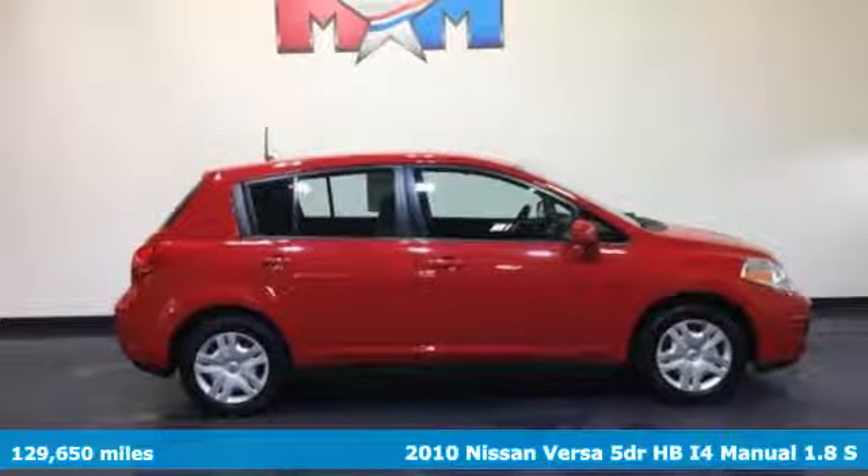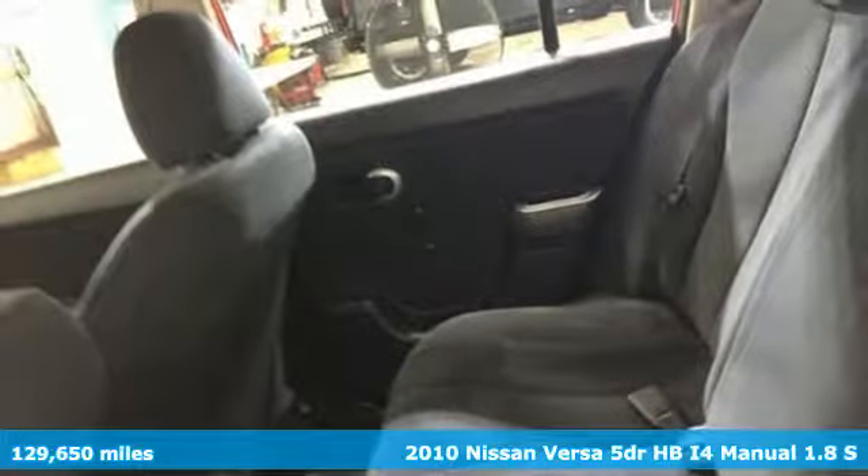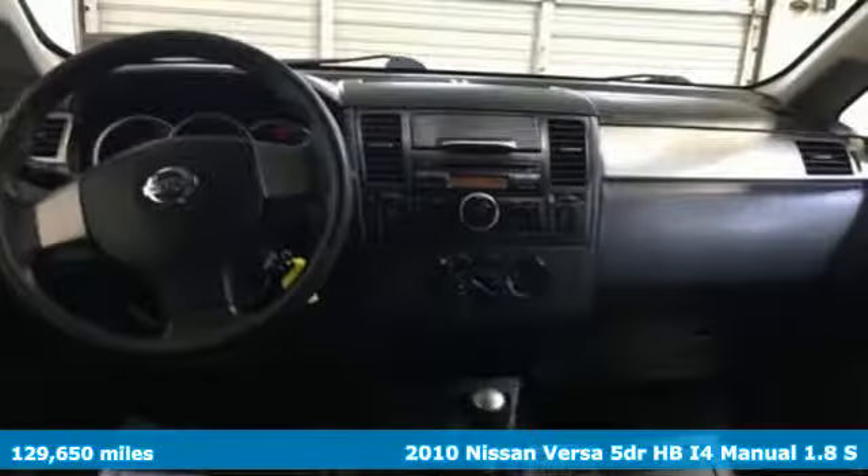It's a 2010 Nissan Versa. Innovation. Excitement. Nissan. Plus it offers an exciting list of features.